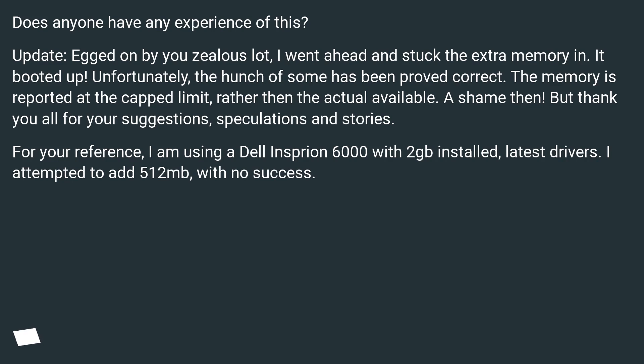Does anyone have any experience of this? Update: I went ahead and stuck the extra memory in. It booted up. Unfortunately, the hunch of some has been proved correct — the memory is reported at the capped limit rather than the actual available. A shame, then.